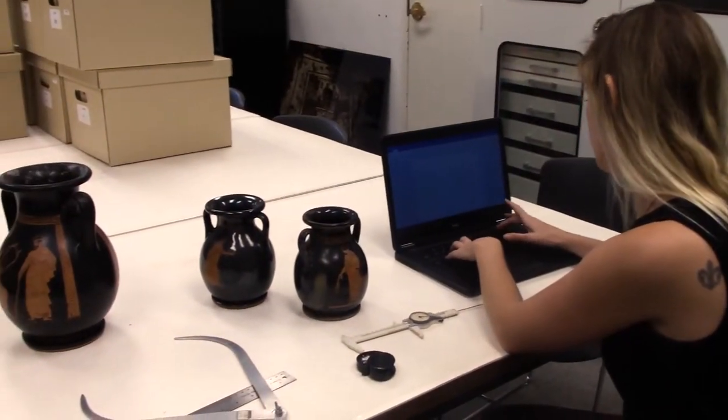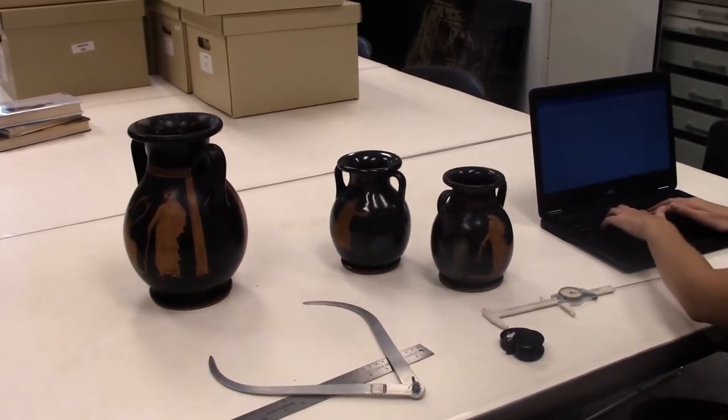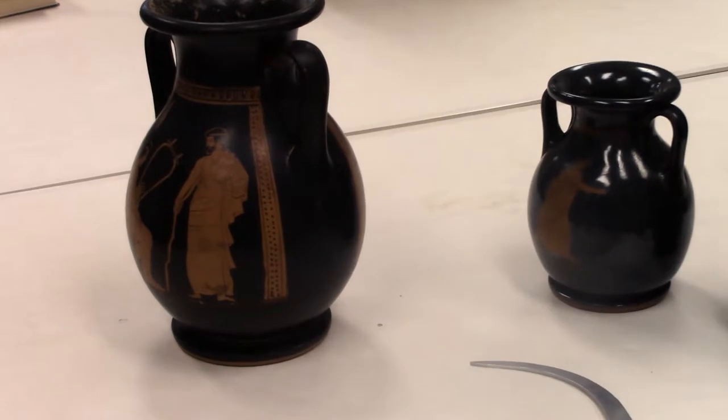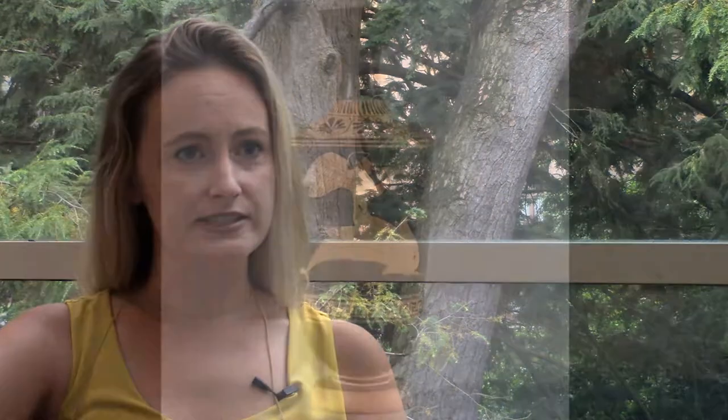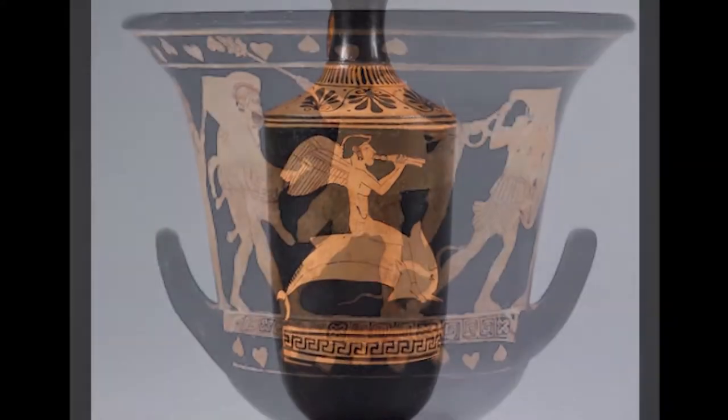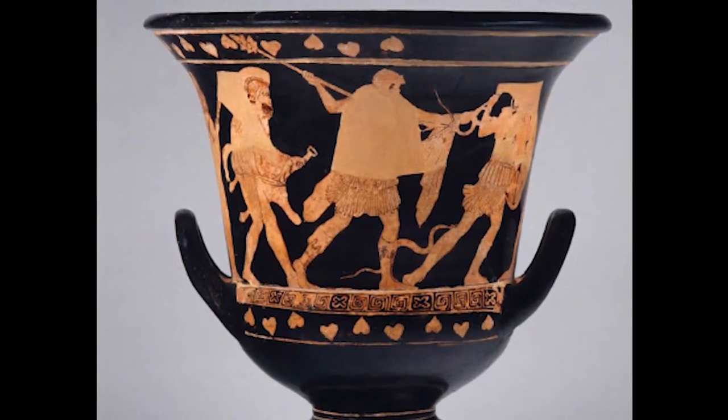My primary project with Michael has been working on a publication on the museum's collection of Attic red figure vases. I've been doing a lot of work in the database TMS, the museum system, pulling together the red figure vases and looking at information that may be missing and marking down what we need to fill the gaps.